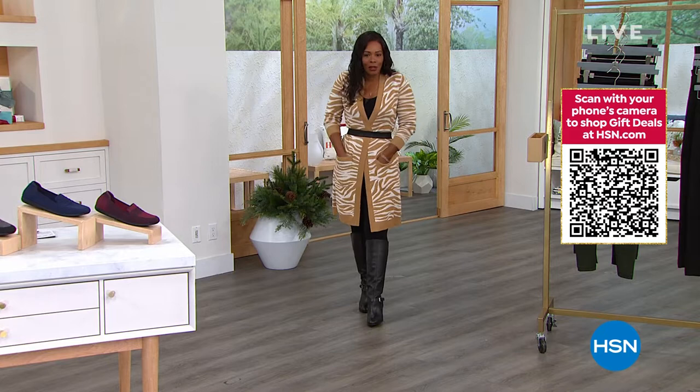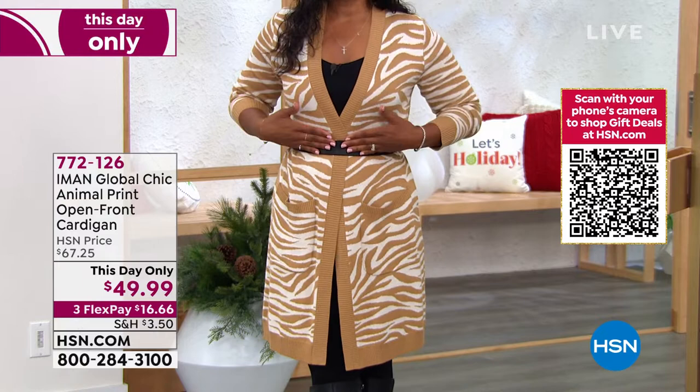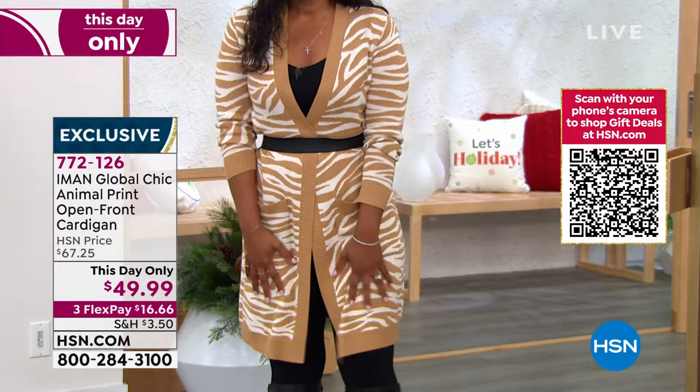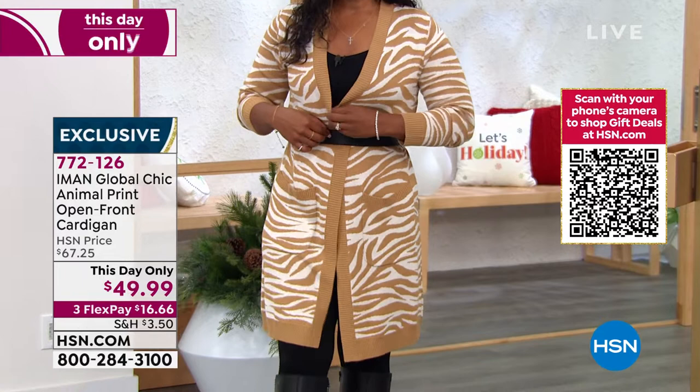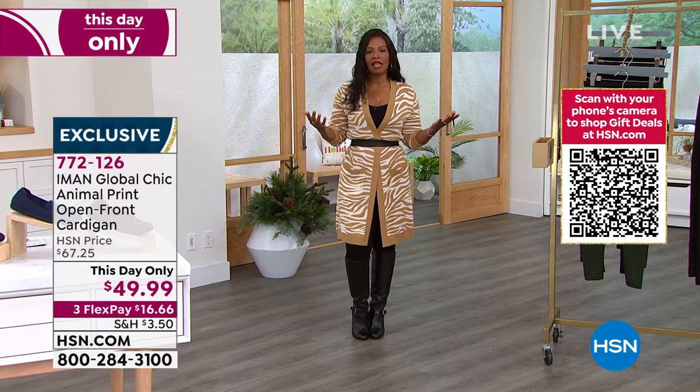I wanted to show off my sweater, my duster, my cardigan — it is so cool. This one is from Iman's Global Chic line and it's a beautiful animal print. It's an open front cardigan; I belted it because that's what I do. There are no buttons or zippers so you can wear it a hundred different ways. It's got pockets, it's super nice and long, hitting right around the knees. I'm wearing it in the camel tiger. There's also a black tiger, a cranberry tiger, and solid black.